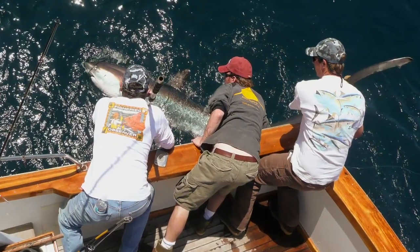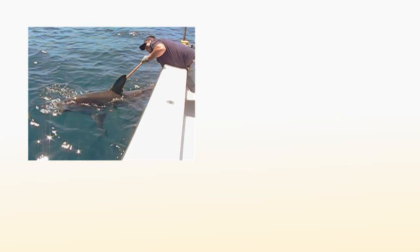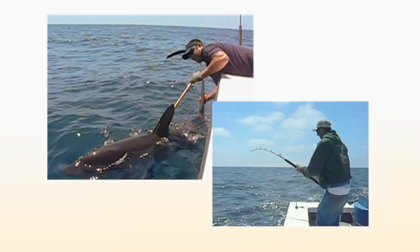Right now the thresher population is sustainable and scientists consider this to be the best time to look at the impacts of threshers caught and released.